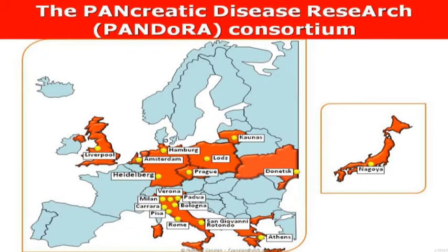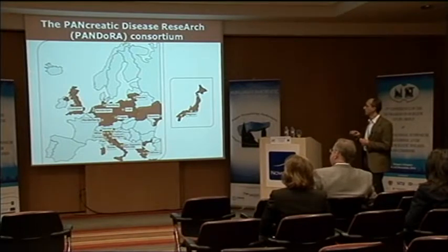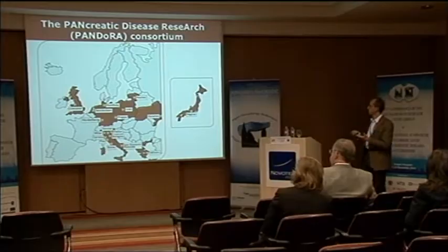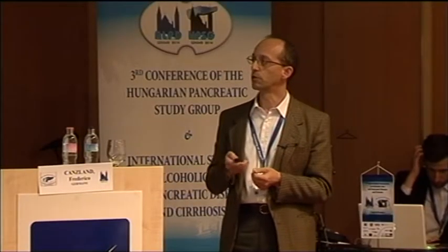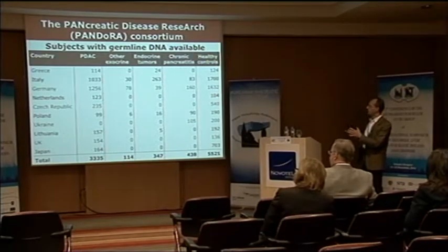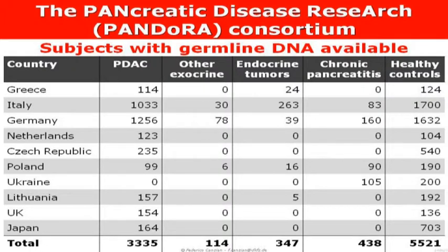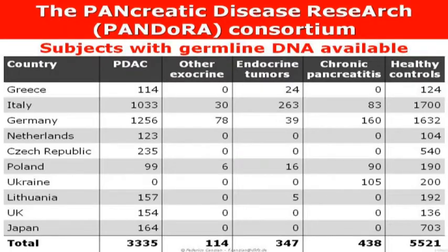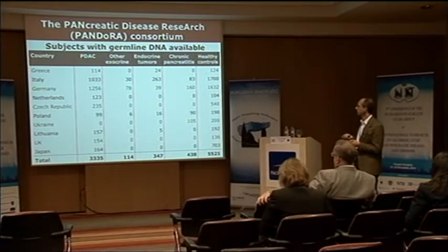We have been reasonably successful in recruiting collaborators, starting locally from Heidelberg with the group of Professor Buchler, then expanding to many other collaborators. It is heavily centred in Europe with a lone group collaborating in Japan. We have been collecting germline DNA from blood in the vast majority of cases. We have slightly over 3,000 samples of ductal adenocarcinomas, along with healthy controls recruited from the same areas.